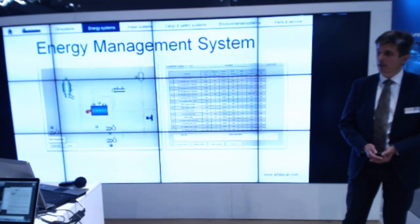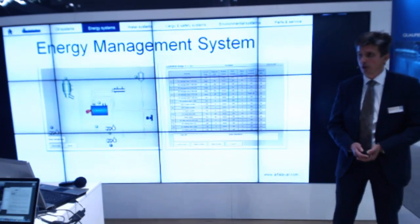Furthermore, the crew can select preferred heat consumers — which consumers are most important to receive heat energy and which consumers are less preferred.